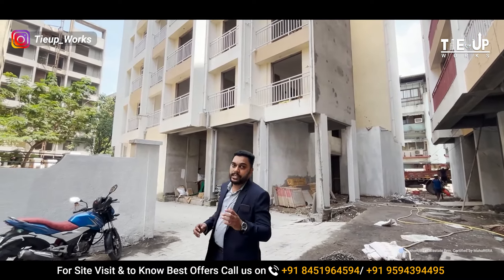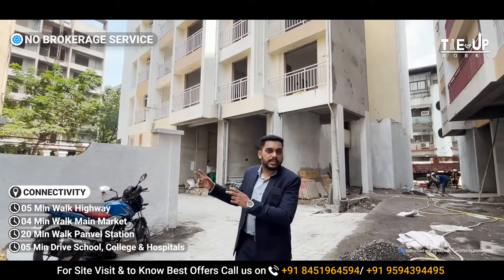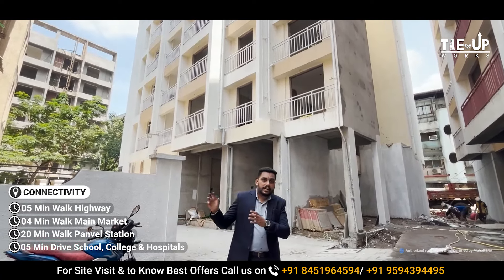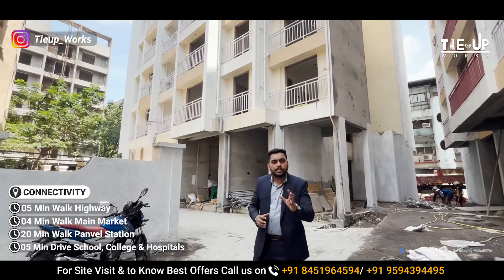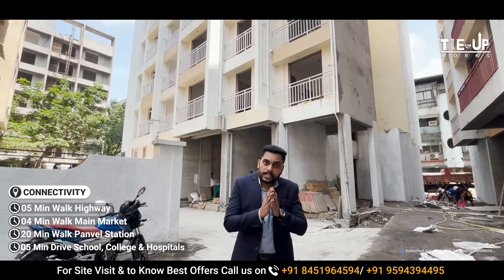If you look at the connectivity, Panwil station is approximately 20 minutes walk from the project. There is also a connectivity point within 5 minutes walk. You can easily connect to the main areas. This is the project's overall connectivity.